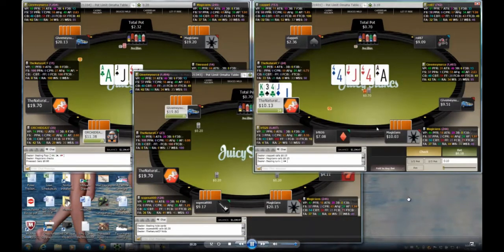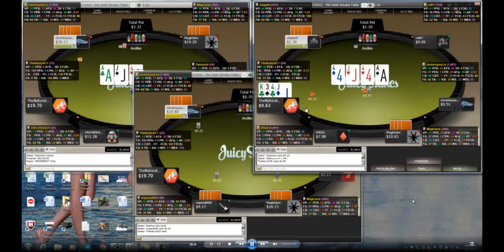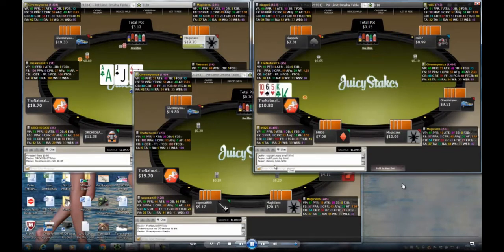I get two calls on the full house hand and bet again — 50 cents into a 70-cent pot — trying to get value. I don't have the stone cold nuts but I have a very strong hand. Everybody folds. Small pot, but I did take it down.